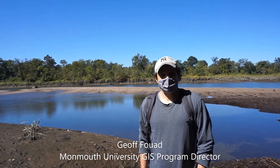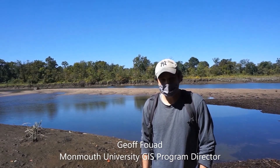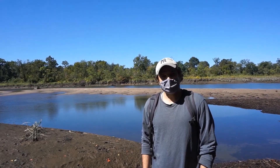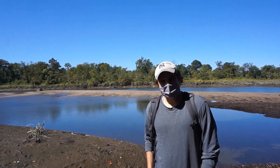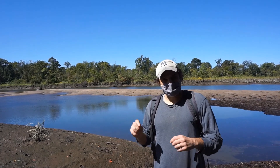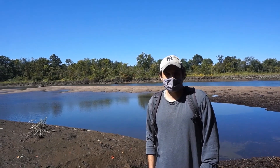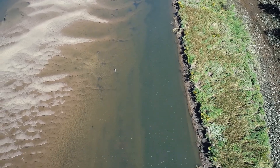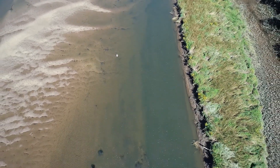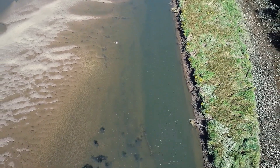We are at Crosswick's Creek today, and the reason why we're here is because there is an old Revolutionary War era shipwreck in the channel. There might actually be a series of shipwrecks, and we've timed today to hit low tide so that we can fly and try to find one of these old ship sites.